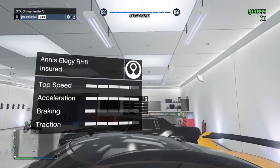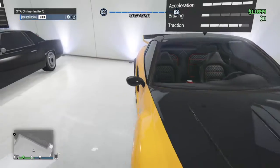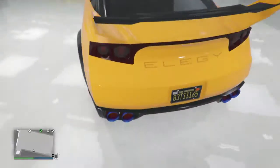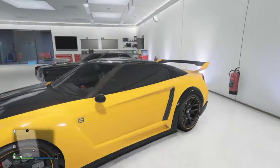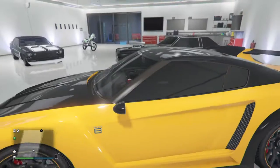Here's the Elegy RH8, which is a Nissan GTR in real life. It's just the paint jobs you can have on it and the exhausts. It's great for sports races. I'd probably rate this a 7 out of 10, maybe 8 out of 10.